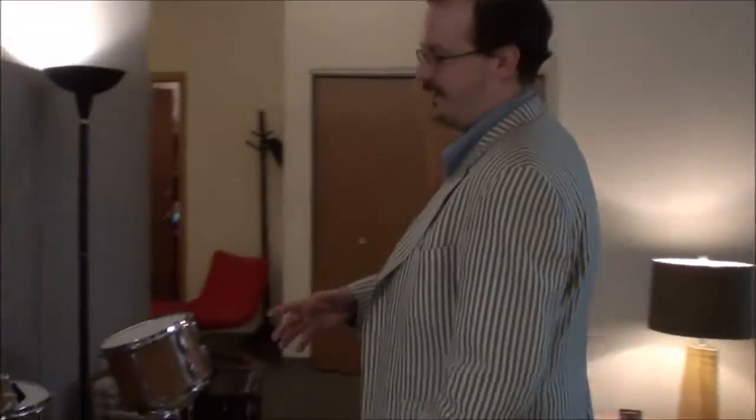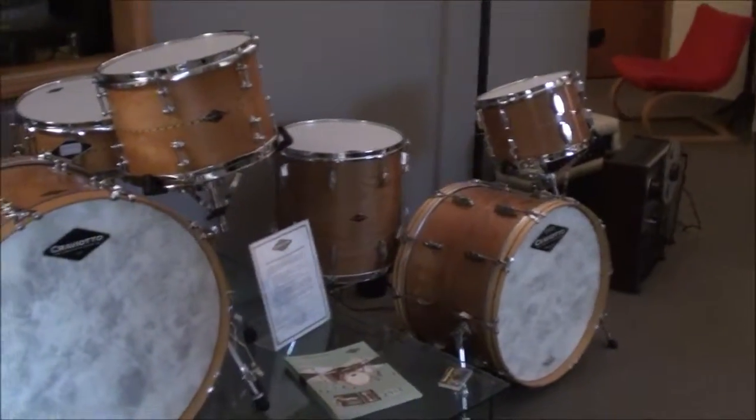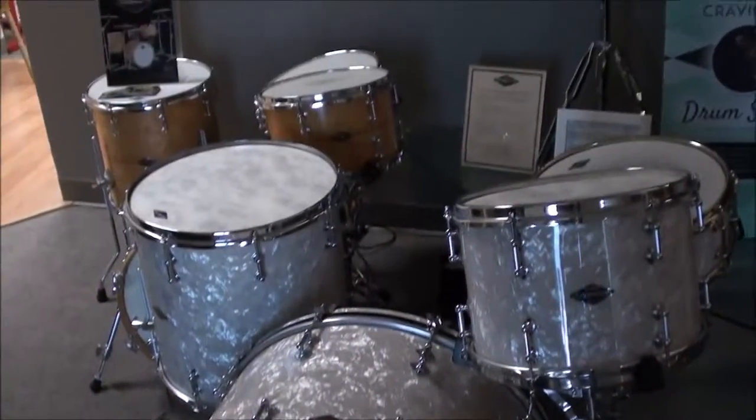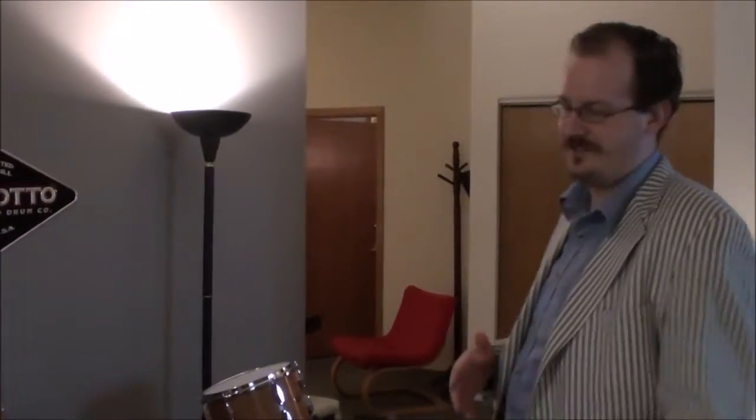Here to your left you can see beautiful Craviato Drums — it's a great first thing to see as you come through. And for all you drummers out there, if you want to have access to just about anything you could possibly imagine during a recording session, this is a good place to do it.